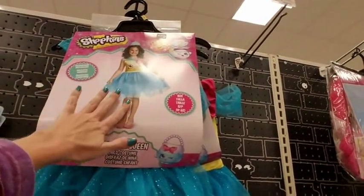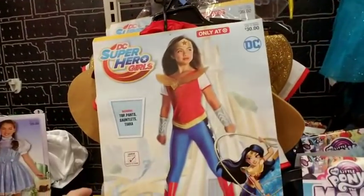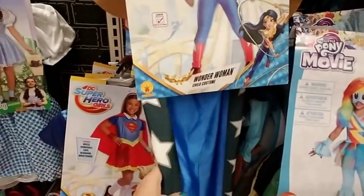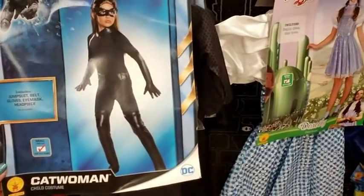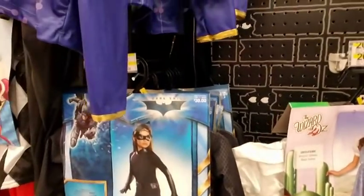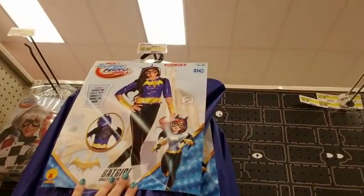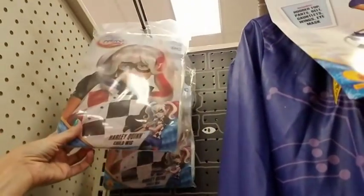Hey, Cupcake Queen from Shopkins! And of course Wonder Woman — I knew there would be some Wonder Woman stuff. Ooh, Catwoman — that's cool! Look at that. Wow, I would have loved that as a kid — I would have totally worn that. And then Batgirl, and we have the Harley Quinn wig back here.